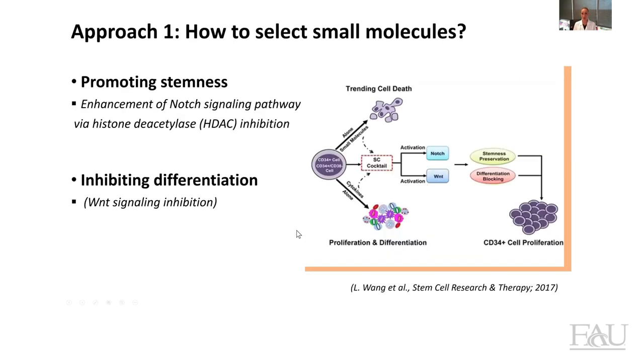So how do we select the small molecules? There are lots of pathways involved in hematopoietic stem cell biology. For now, we will focus mainly on two pathways: the pathway that promotes the stemness of HSCs by activation of Notch signaling, and the pathway that blocks the differentiation of HSCs by inhibition of Wnt signaling. As you can see in this image, when the cells are cultured only in the presence of cytokines, it is true that they proliferate, but they also differentiate.